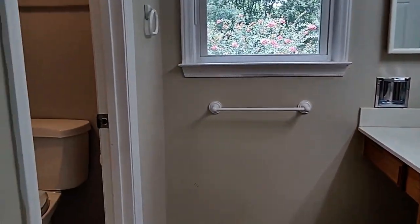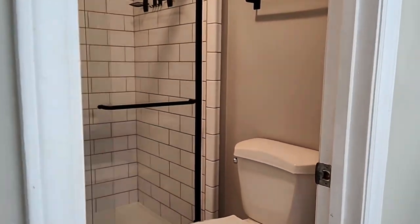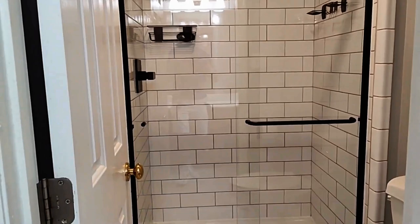This bathroom has a stand-up shower, beautifully tiled as well.